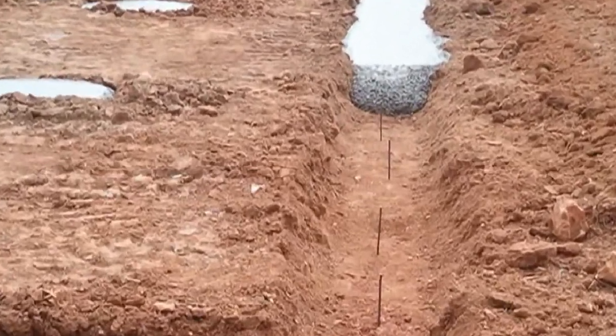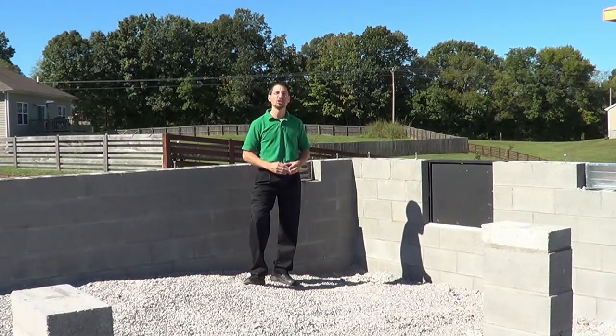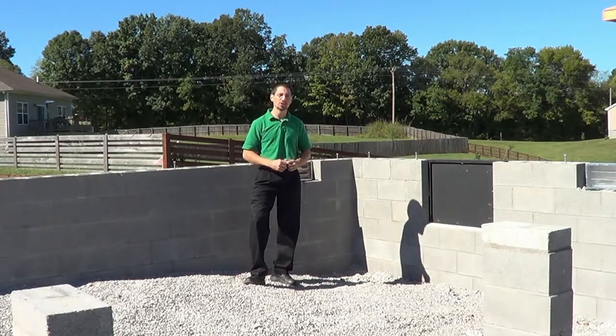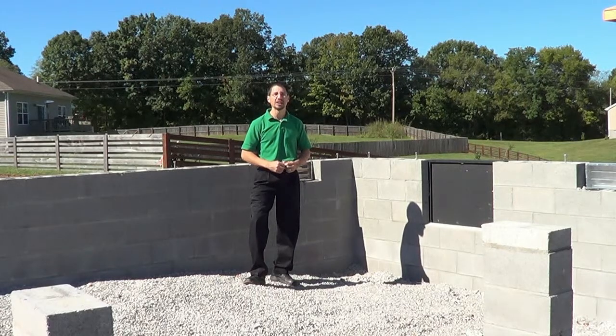Building codes require that footer to be at least six inches deep, but at Bowling Green Builders we go the extra mile by making sure our footers are at least eight inches deep — thirty percent more concrete — to ensure that our foundations are strong, durable, and long-lasting for many years to come. It's just one more way Bowling Green Builders goes the extra mile for you.